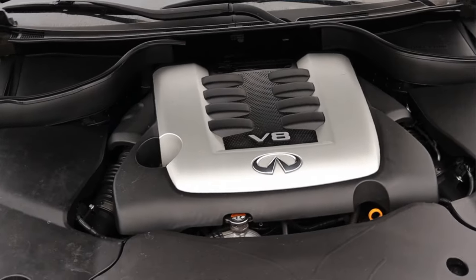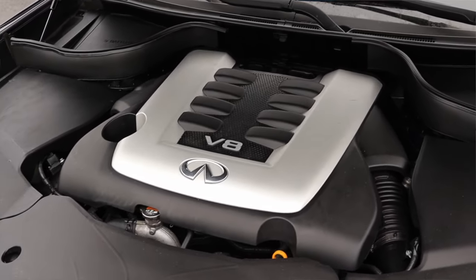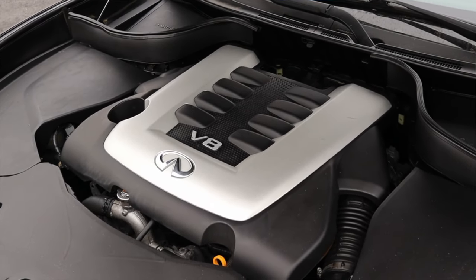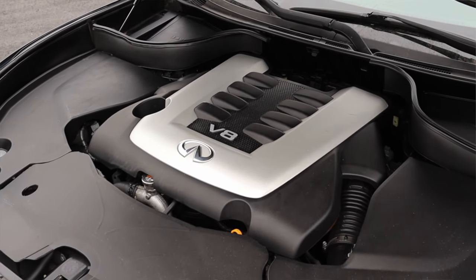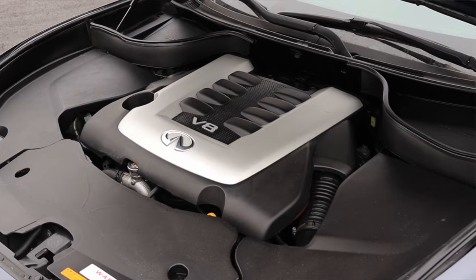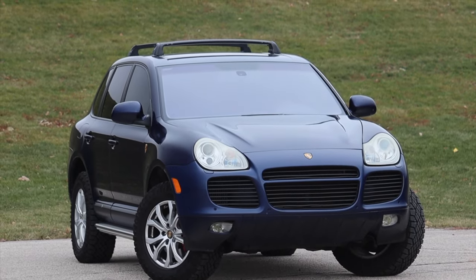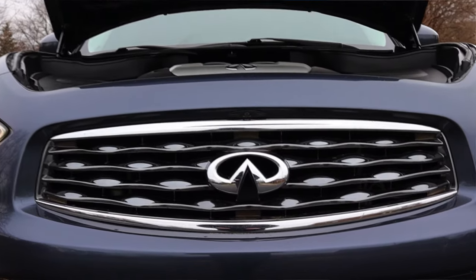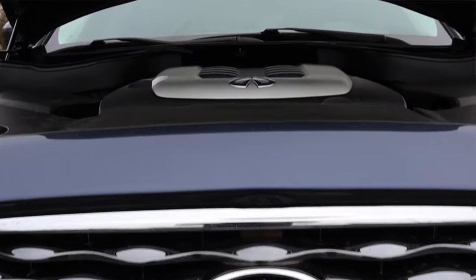First of all, it produces 390 horsepower, which is an absolutely amazing number for an SUV like this. Sport SUVs in the mid-2000s became a segment, and a couple of brands started trying things — that's where we got the first-gen Cayenne, the Grand Cherokee SRT8 — and Infiniti wanted to get in on that game, so they threw a 5 liter into their FX chassis.